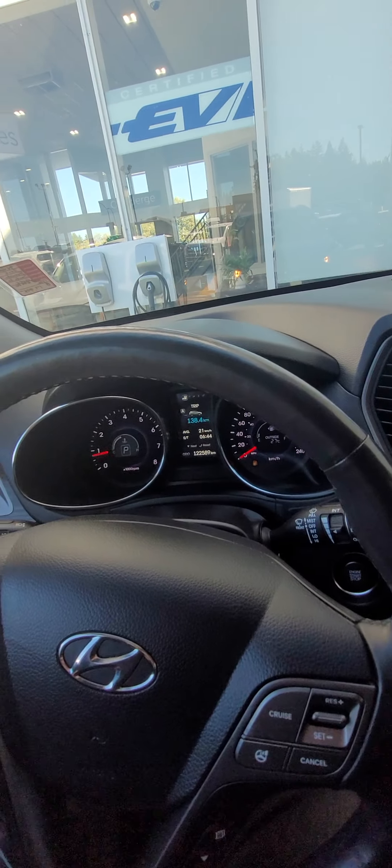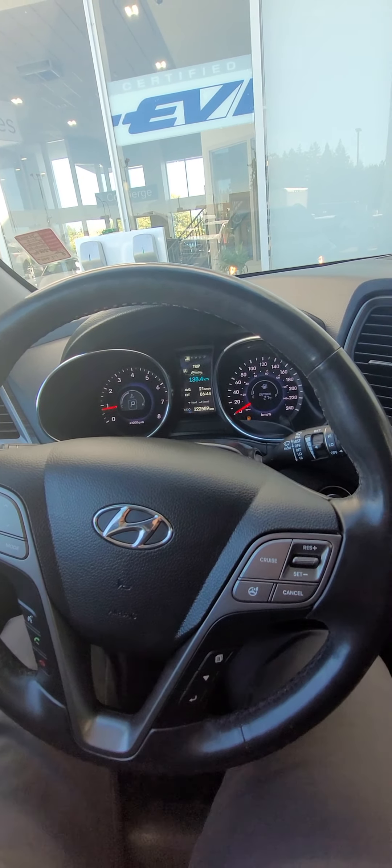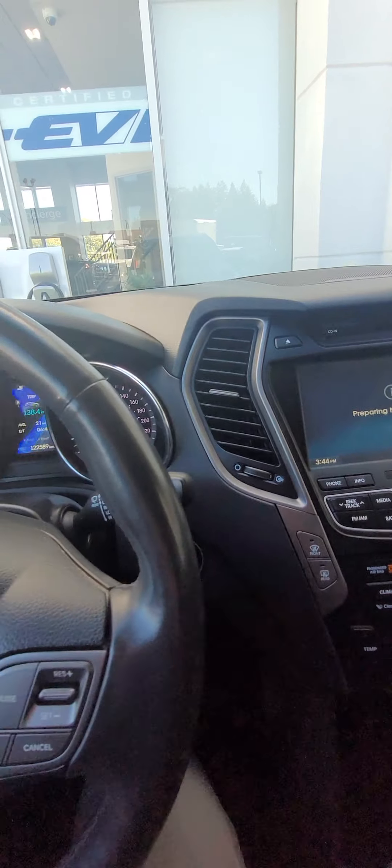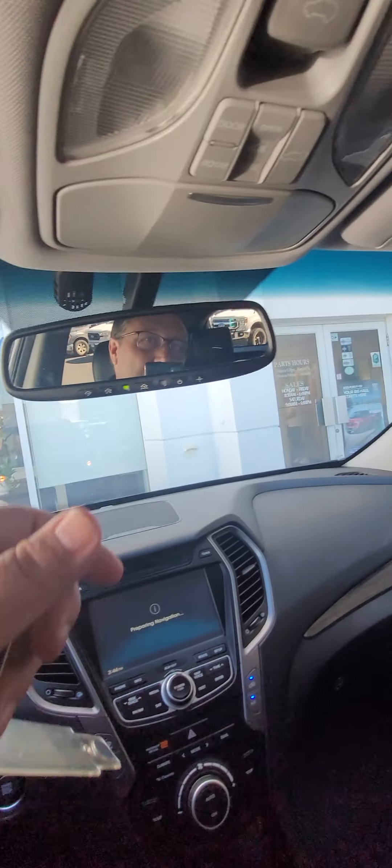Whoever was driving this was short — oh my lord. It looks like you have the navigation and CD player. Should have the backup camera as well — there it is. So, heated and air-conditioned seats, heated steering wheel, Bluetooth for your phone of course, and blind spot indicators in the mirrors. If there is somebody in your blind spot, it'll let you know not to switch lanes.